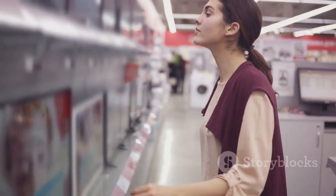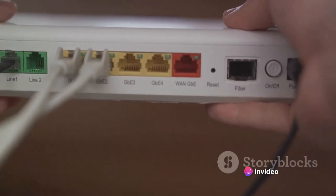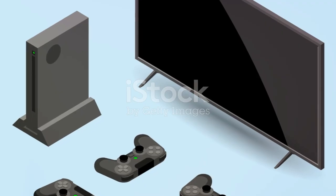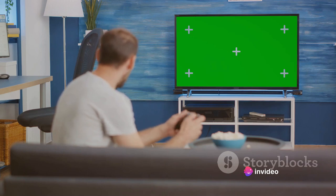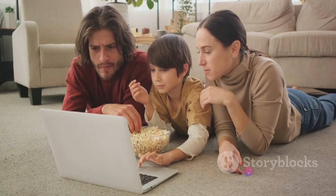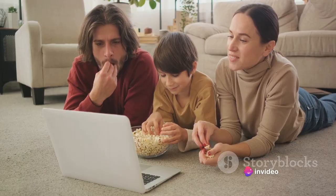HDMI, USB, Wi-Fi — your TV needs to connect too. Connectivity is an often overlooked aspect when buying a TV. Think about the devices you want to connect now and in the future — perhaps a gaming console or a soundbar. Maybe you'll need multiple HDMI ports, or a strong Wi-Fi connection for streaming. Also, don't forget about USB ports for those family movie nights with a hard drive. Connectivity can make or break your viewing experience. Choose wisely.